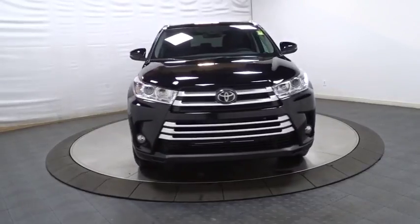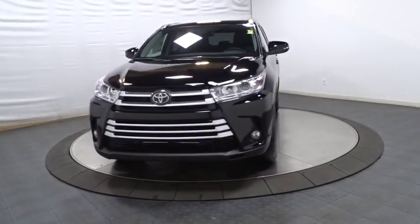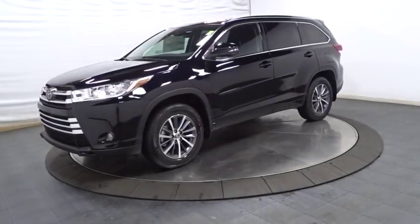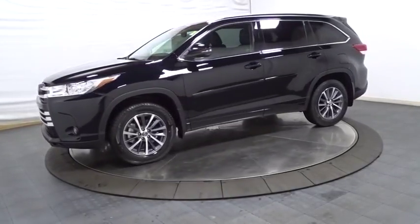Body color door handles, tinted glass, power rear window sunshade, low tire pressure warning. Wouldn't you look great in this vehicle? Stop in today and see for yourself.